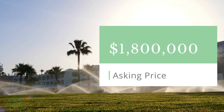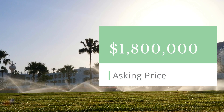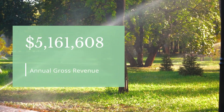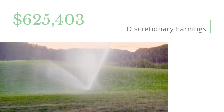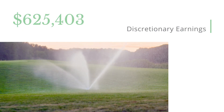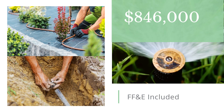Here is some of the important financial information about the company, including the asking price, the annual gross revenue, the discretionary earnings, and the value of the included furniture, fixtures, and equipment.